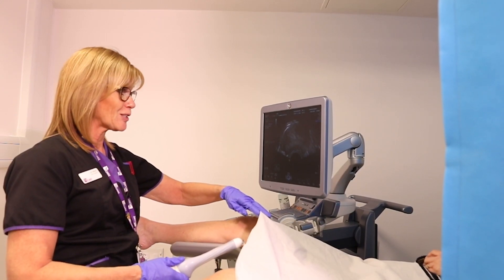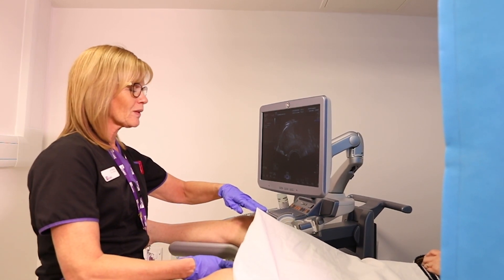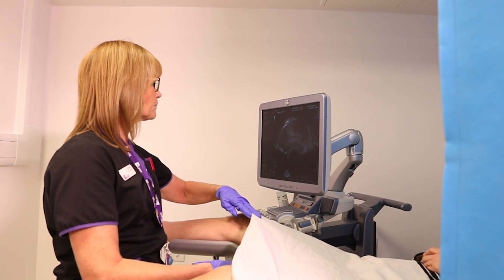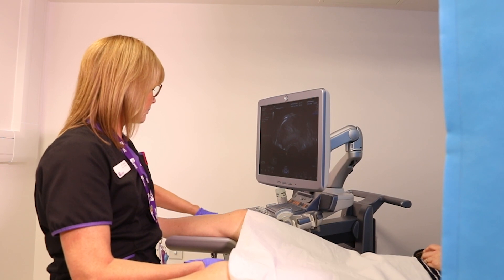We will then insert a very small part of a vaginal probe just inside the vagina. This shouldn't hurt but if it is at all uncomfortable then please do say and we will obviously stop the procedure and proceed when you are ready to do so.